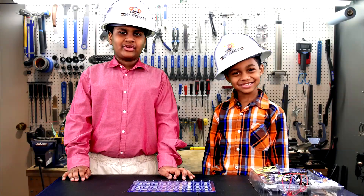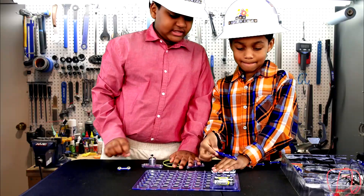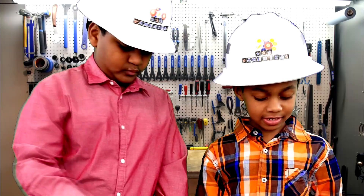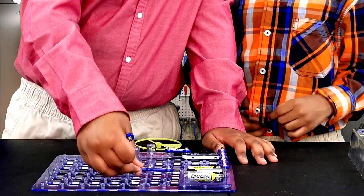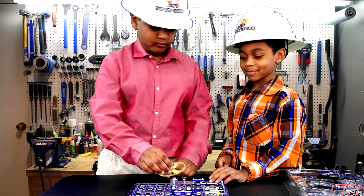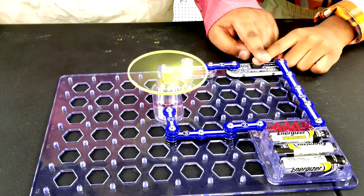Let's build a circuit. That looks good. Then a high piece. You need a two piece. There we go. This is how you make a circuit.